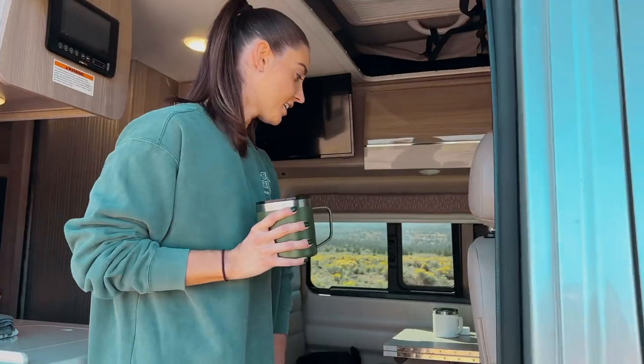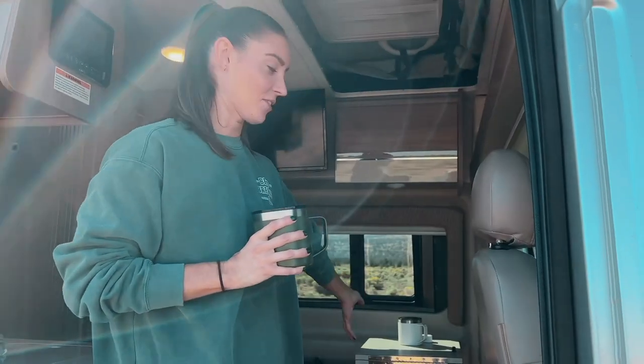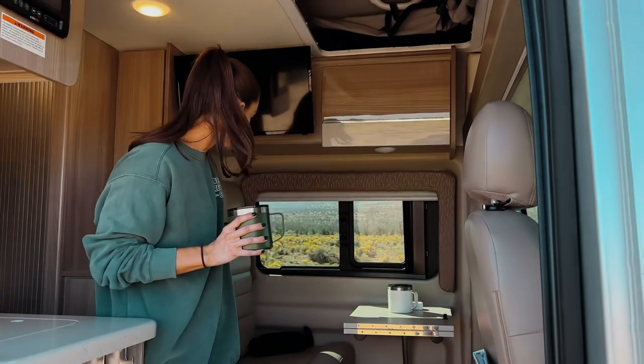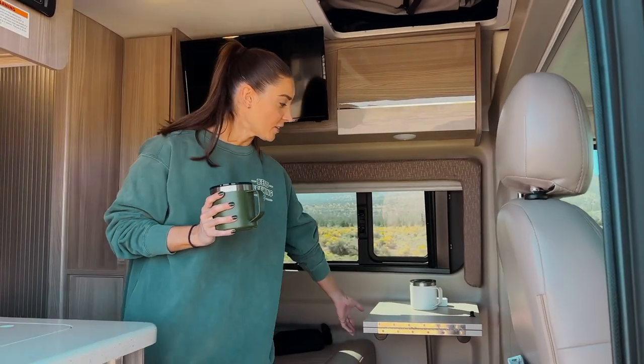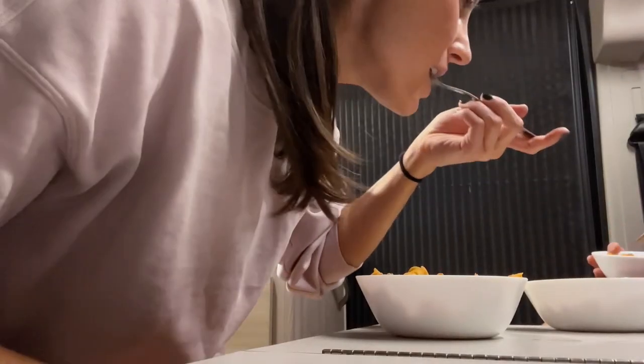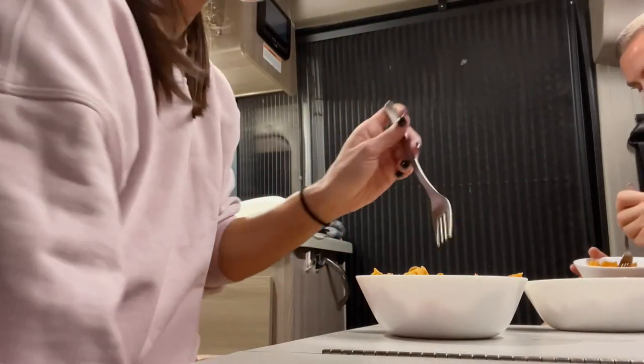When you walk in you enter into the living room. You have some extra seating so if you have other passengers they can sit here, and then we have a dining table that folds in and out so you have extra area to do prep work for cooking, eating, or playing games.